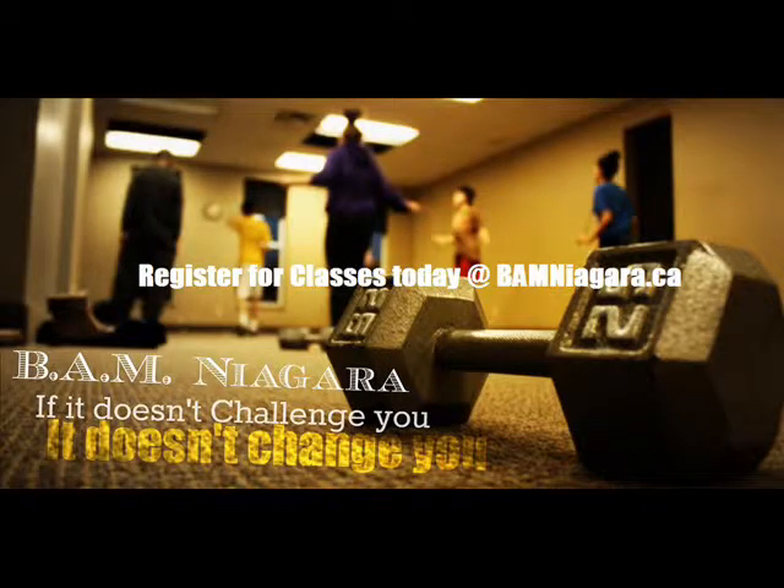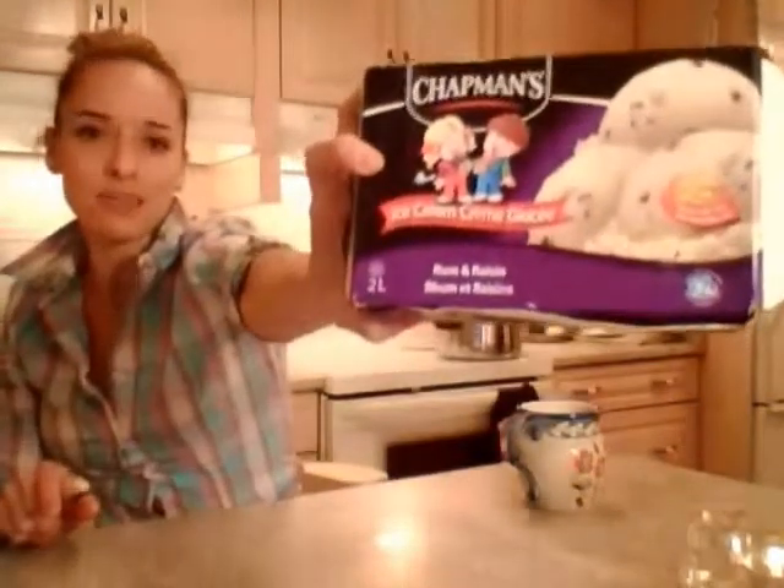Hi everybody, I'm Kimberly Edwards from cookingwithkimberly.com and this is what I say about food — and this is what I say about Chapman's Rum and Raisin Ice Cream. I'm gonna tell you how good this is. I just opened this up and took it out of the freezer.